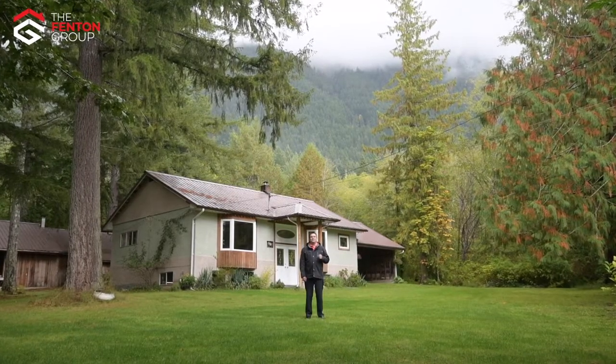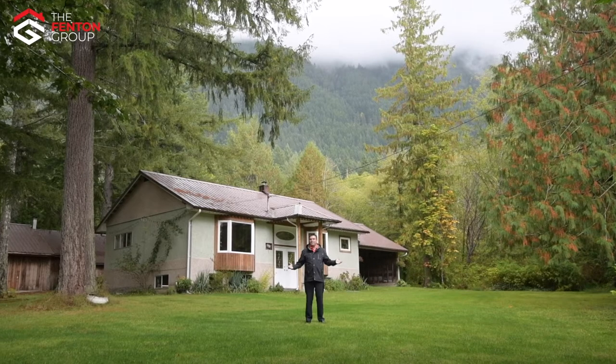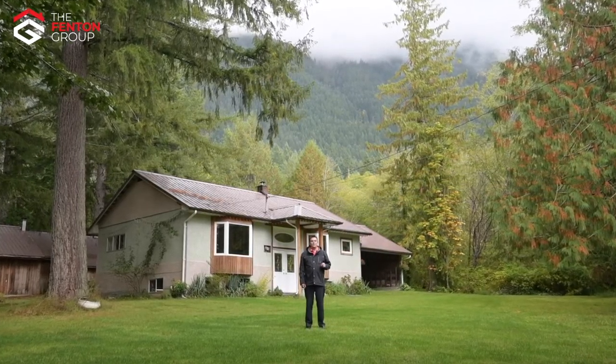Hello, I'm Chris Fenton with Royal LePage Pacific Rim Realty, The Fenton Group. I'm so excited today to come to you from the base of the Beaufort Mountains here in the Alberni Valley, to bring you on a tour of this beautiful home and acreage at 9151 Woolsey Road.